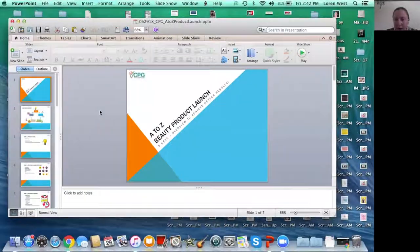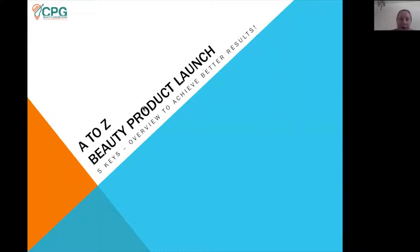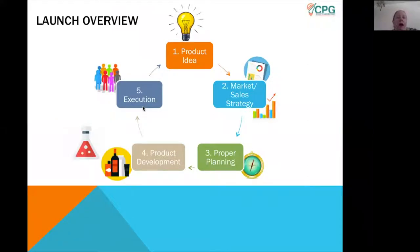Nobody's live today, but I'll address some common questions at the end. So, starting with the product idea — most companies will kick off with a new innovative product idea, or it could be a product extension or reformulation of a product they already produce currently.